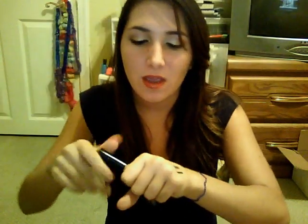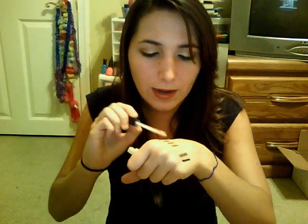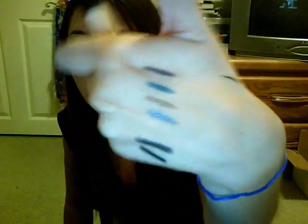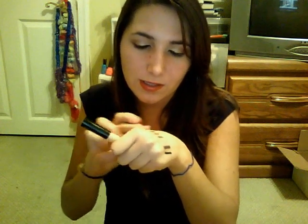I got the e.l.f. Eyelid Primer — not the mineral one, just the regular one. It kind of looks like it decreases a little bit. I don't really like the consistency — it's kind of shiny. I think it's going to dry to a powdery consistency, but I'm not really sure. I'll try it out.